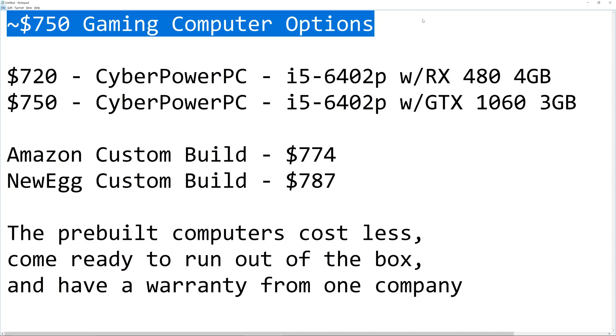Hello and welcome to TechDeals. Pre-built versus custom build — which should you choose and what is right for you? You should watch this video if you're trying to figure out: do I buy a complete ready-to-run computer out of the box, or do I custom build my own machine? This video will focus on $750 gaming computers.